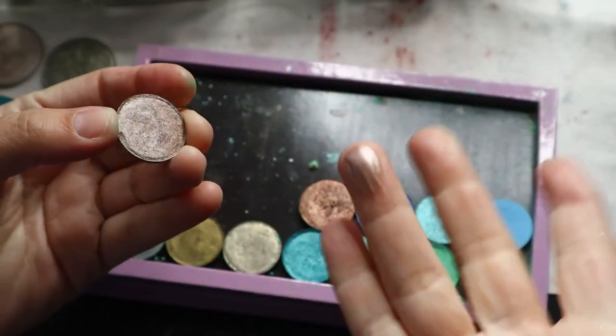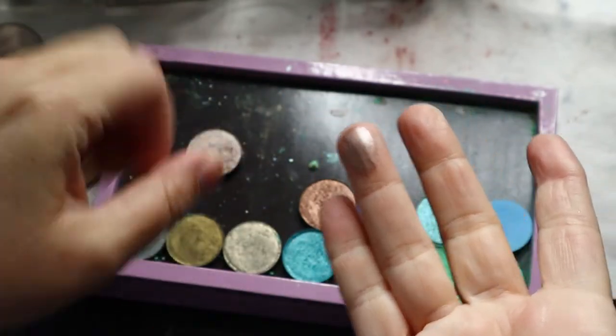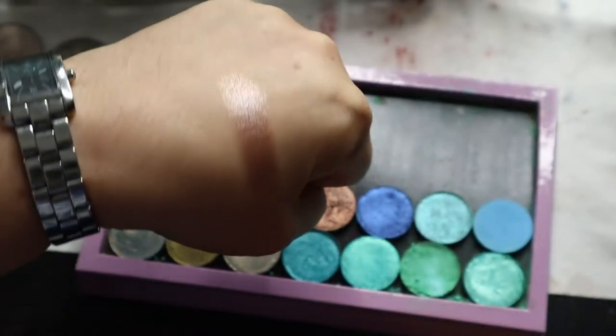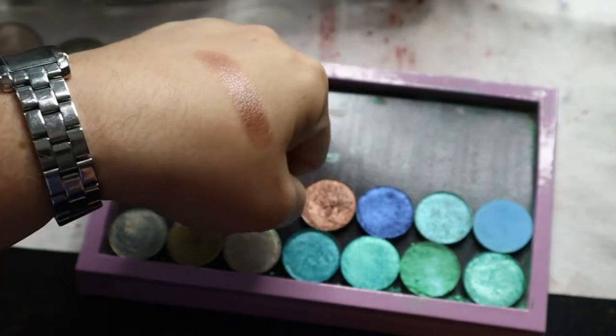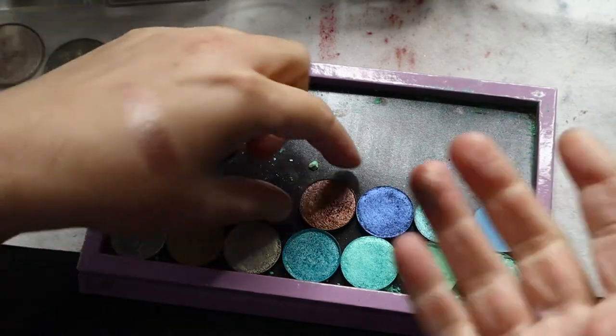Again, this is like a duochrome kind of color. If you can see there, it is kind of a beigey, pinky, taupey kind of color. Really quite pretty. I'm going to take off my watch so that we can do swatches properly here. So that's Shroom.